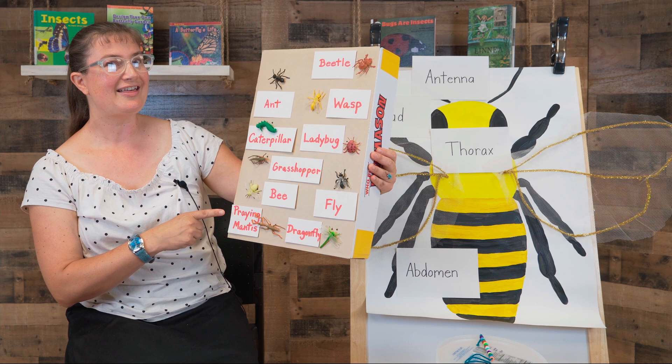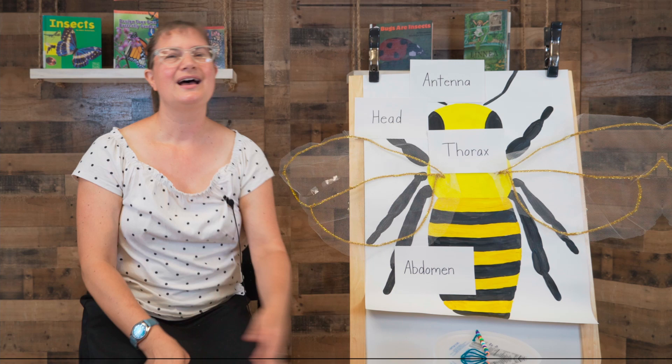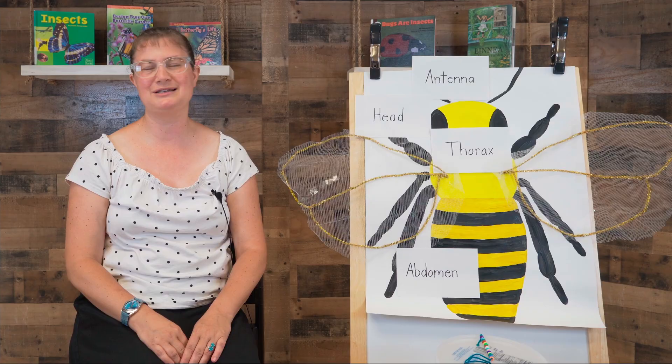I hope you were able to guess many of the insects — that was a fun game! Thanks for joining me. I hope you have lots of fun outside in your garden and helping to grow things this summer. Happy gardening, and I will see you again soon at Wadsworth Public Library.